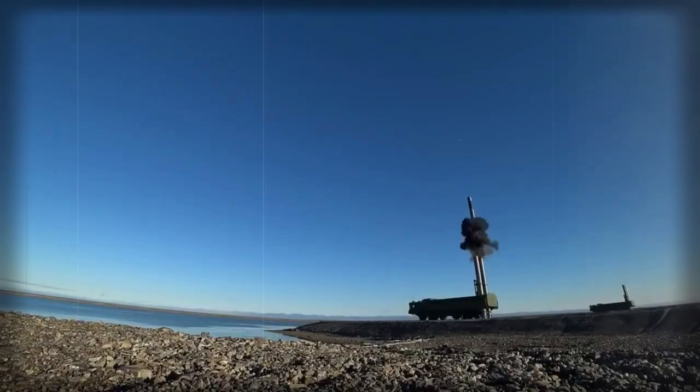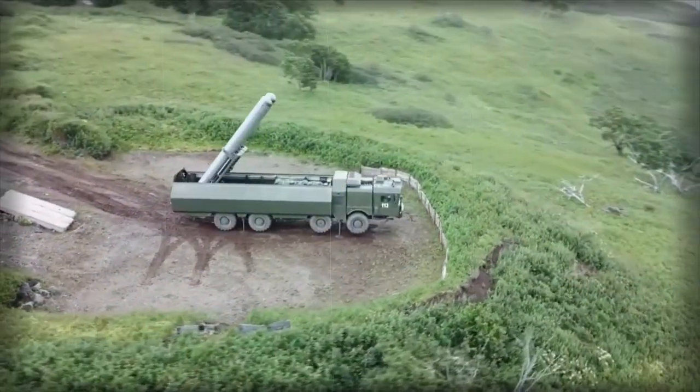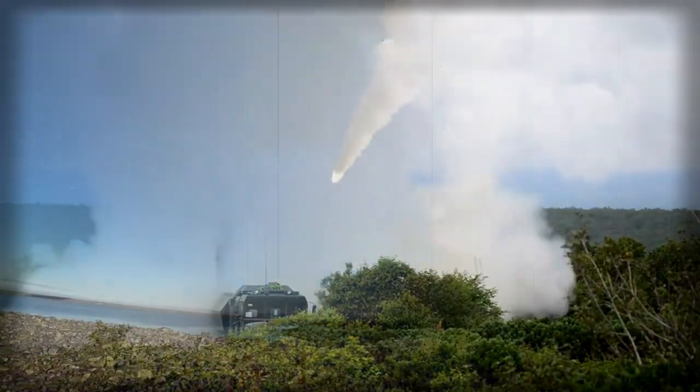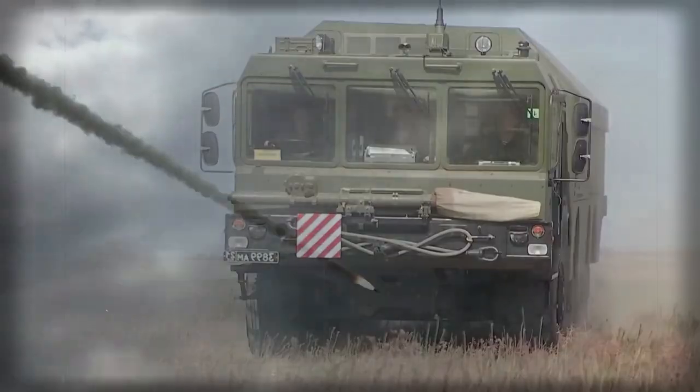The Russians also propose an additional over-the-horizon radar for the Bastion-P, with a mobile version based on the same MZKT-7930 8x8 high-mobility chassis. Alternatively, the Russians use their Ka-31 airborne early warning helicopter for this role.